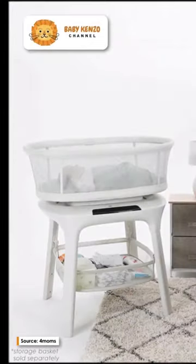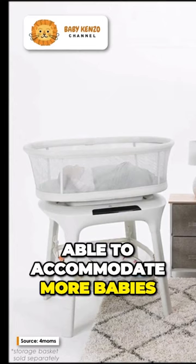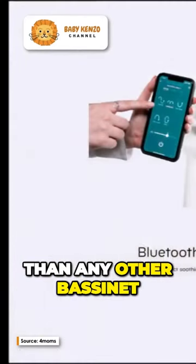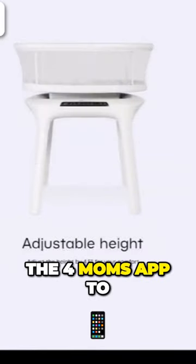Meet the Mama Rue Sleep Bassinet, an excellent flexible bassinet able to accommodate more babies in comfort and safety than any other bassinet on the market. Not only that, you can use the For Moms app to set the Find Your Route function.